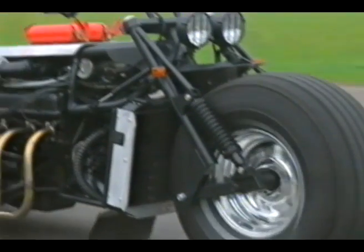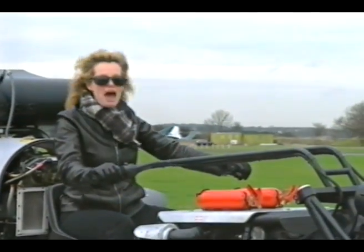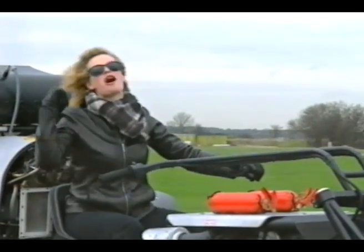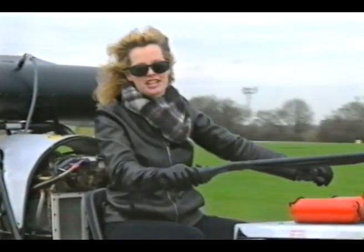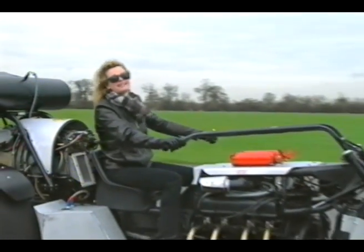There's no doubt that the Rover V8 engine keeps this trike ticking along very nicely. And that's without the aid of this Rolls-Royce Mark 10 jet engine behind me, which can get it up to speeds of 200 miles an hour.